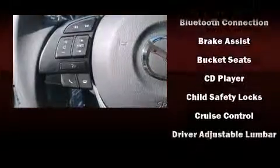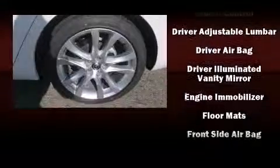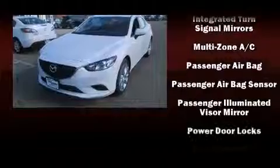Mazda also prioritized safety and security with features such as dual front impact airbags, head curtain airbags, traction control, brake assist, anti-whiplash front head restraints, a panic alarm, and four-wheel disc brakes with ABS.